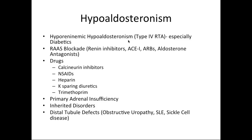Another cause of hyperkalemia is hypoaldosteronism. Causes include hyporenimic hypoaldosteronism predominantly with type 4 RTA in diabetics. Any renin-angiotensin-aldosterone blockade — renin inhibitors, ACE inhibitors, angiotensin receptor blockers, aldosterone antagonists — can all cause hyperkalemia. Drugs like calcineurin inhibitors, NSAIDs, heparin, potassium-sparing diuretics, and trimethoprim can also cause hyperkalemia. Primary adrenal insufficiency, inherited disorders of hypoaldosteronism, and distal tubule defects with obstructive uropathy, lupus, or sickle cell can also lead to hyperkalemia.